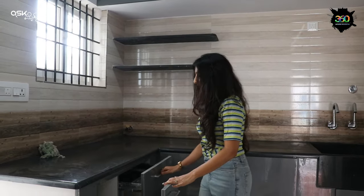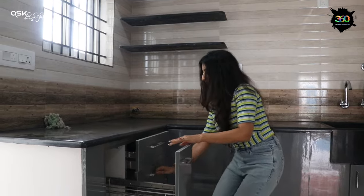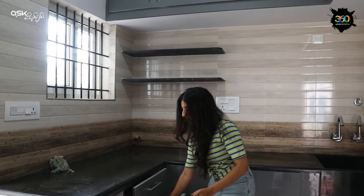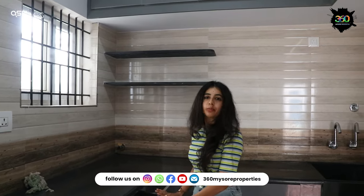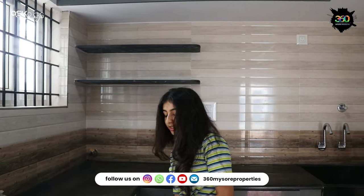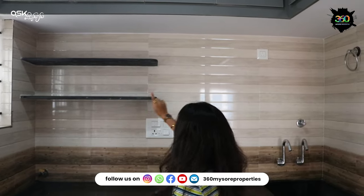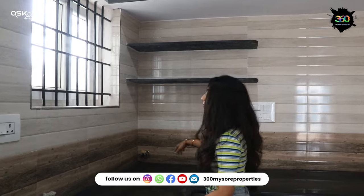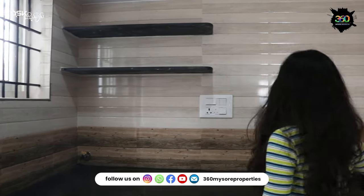This is the modular kitchen. We have the safety drawers and channels. There is a lot of storage. And this is the gas point, switches, and sink.